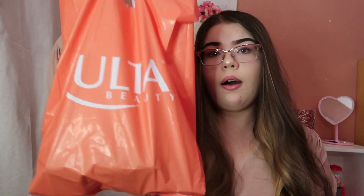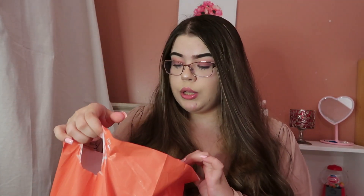Hey guys, welcome back to my YouTube channel. In today's video I'm going to be doing an Ulta haul and I'm going to be showing the new products that just came out from Tree Hut and a couple other products, so stay tuned for that.